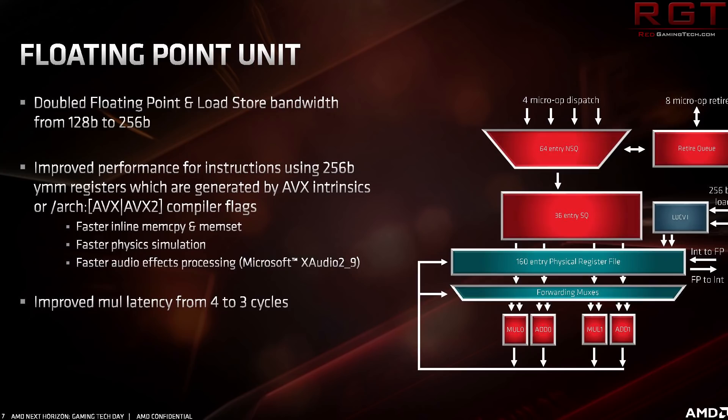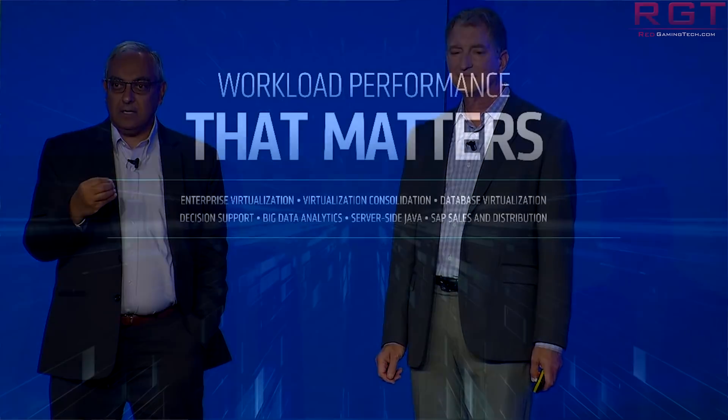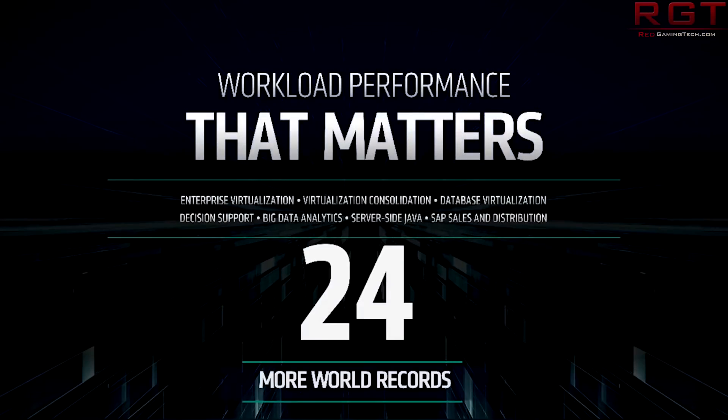We have seen numerous slides that AMD have released themselves and we know the architecture is going to be rather different, but we only have a top-level view of it. If this information is true — and at the end of the day it could be inaccurate — but if it is true, what my several sources have told me, it's going to put Intel in a very uncomfortable place in 2020.